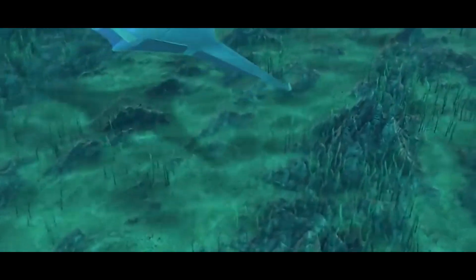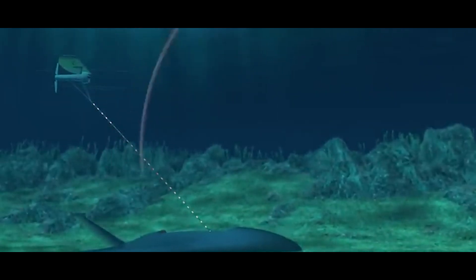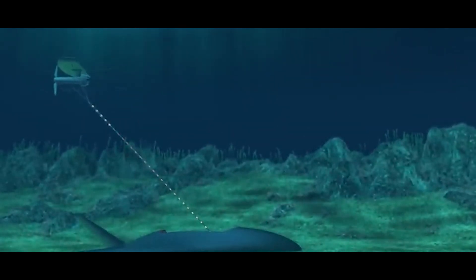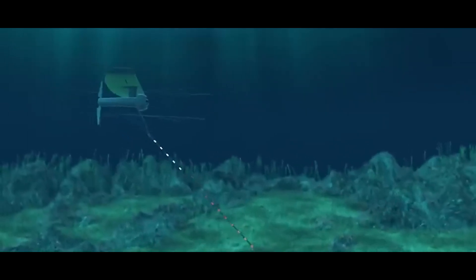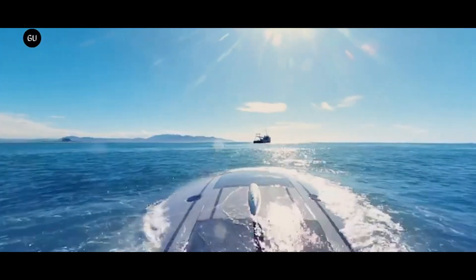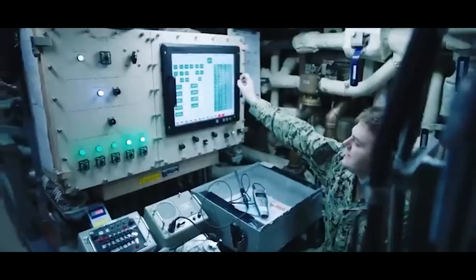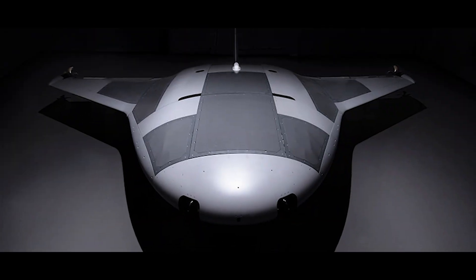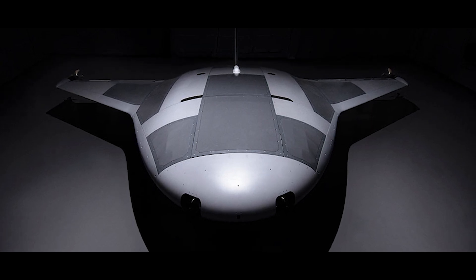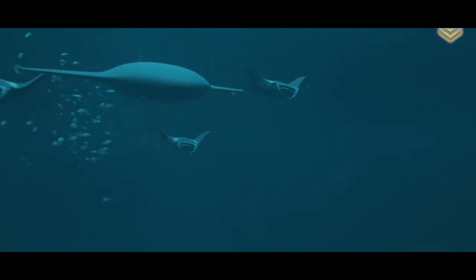In the commercial sector, the Manta Ray can be used for tasks such as underwater infrastructure inspection, oil and gas exploration, and environmental assessment. Its ability to operate in remote and challenging environments makes it an ideal tool for inspecting offshore platforms, pipelines, and undersea cables. The vehicle's autonomy and endurance also reduce the need for human divers and remotely operated vehicles, or ROVs, lowering operational costs and improving safety.